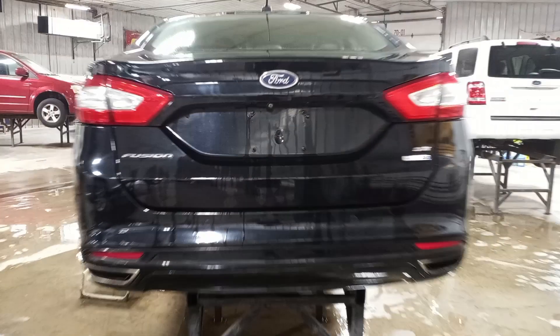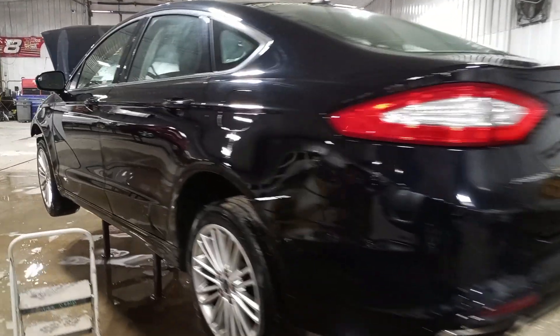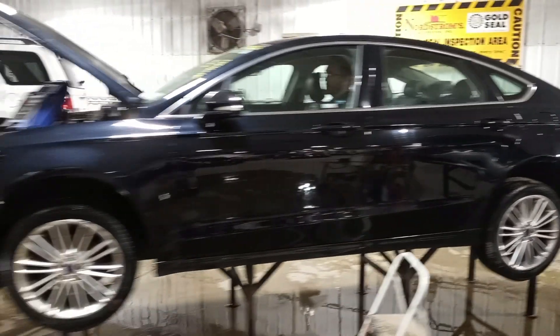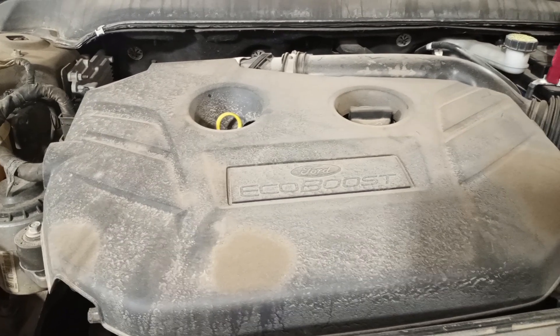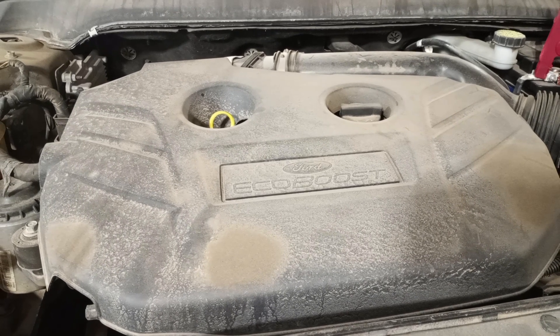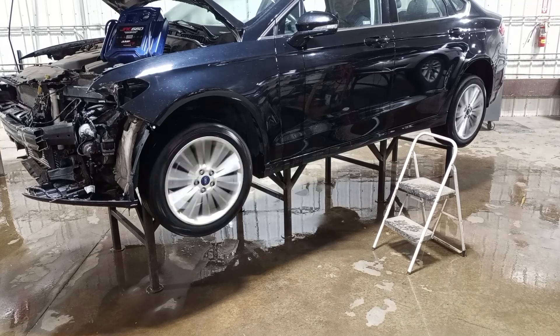Review camera, rear park assist. There's reverse, and drive.